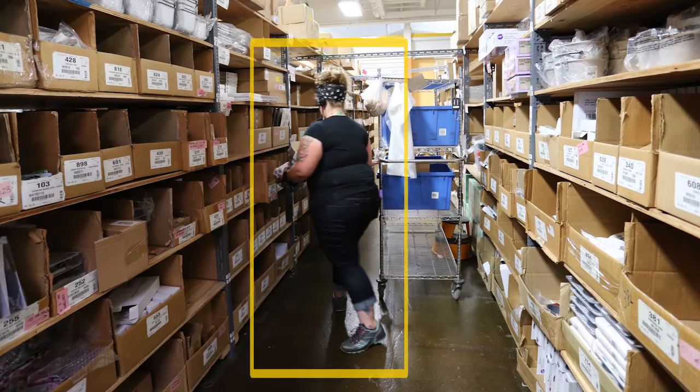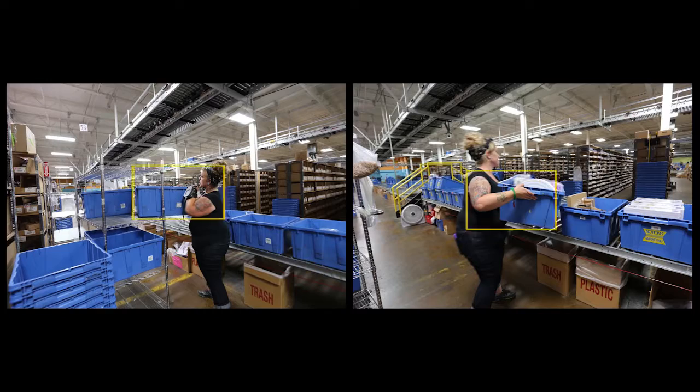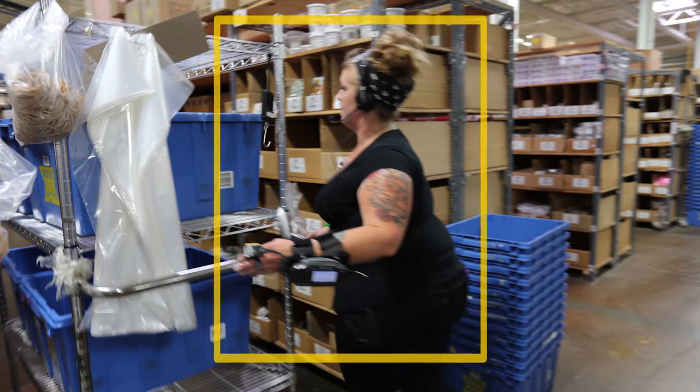Sustained exertions included continuous standing and walking. Forceful exertions were required to lift, carry, position, and push the totes, as well as to push the train cart.